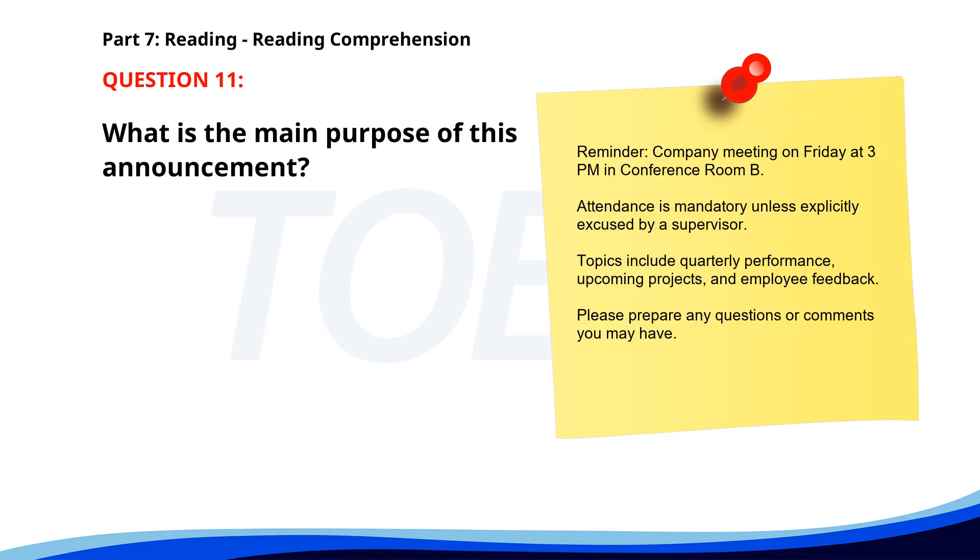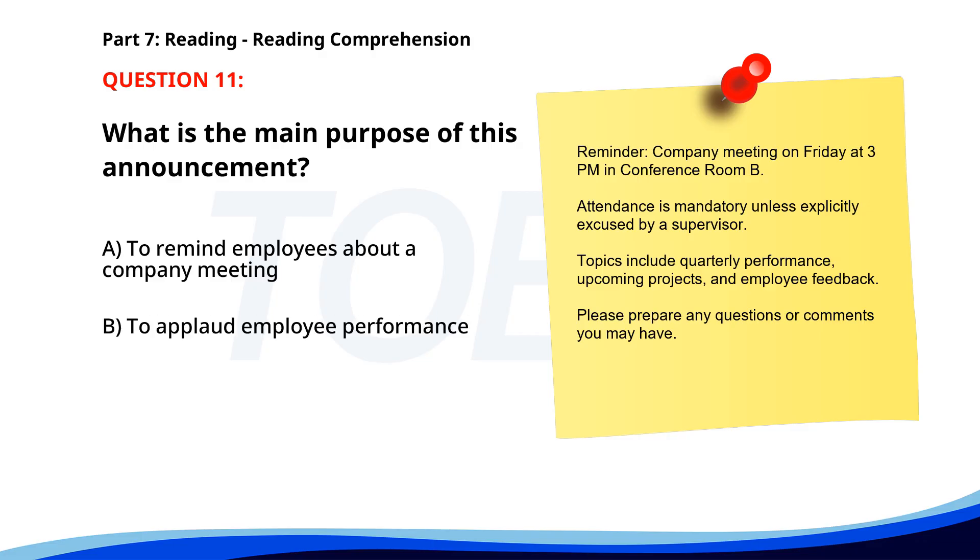Number 11. 'Reminder. Company meeting on Friday at 3 p.m. in conference room B. Attendance is mandatory unless explicitly excused by a supervisor. Topics include quarterly performance, upcoming projects, and employee feedback. Please prepare any questions or comments you may have.' What is the main purpose of this announcement? A. To remind employees about a company meeting. B. To applaud employee performance. C. To cancel a meeting. The correct answer is A. To remind employees about a company meeting.